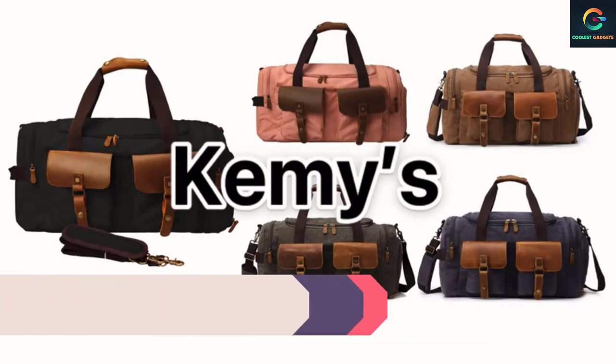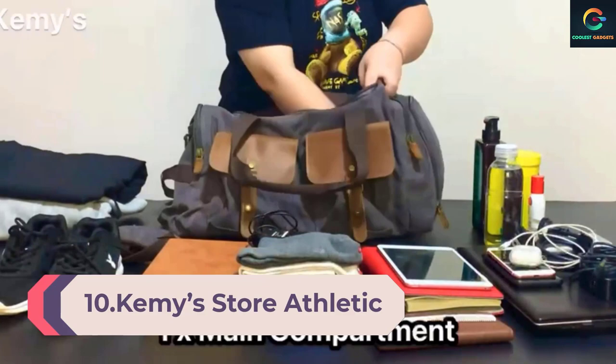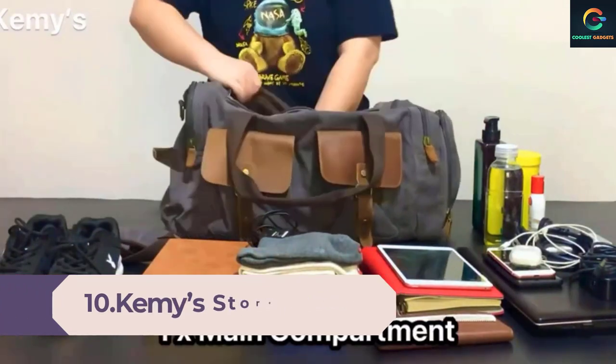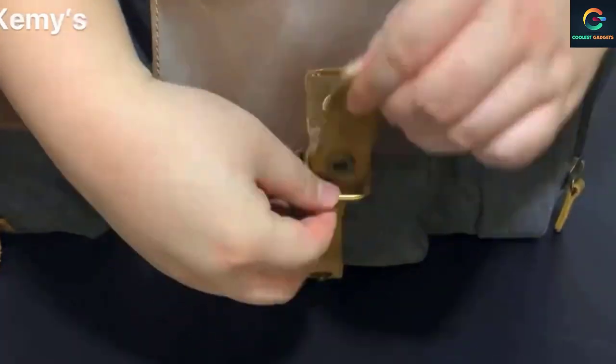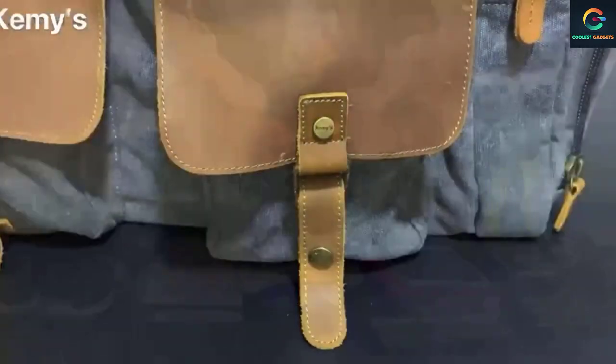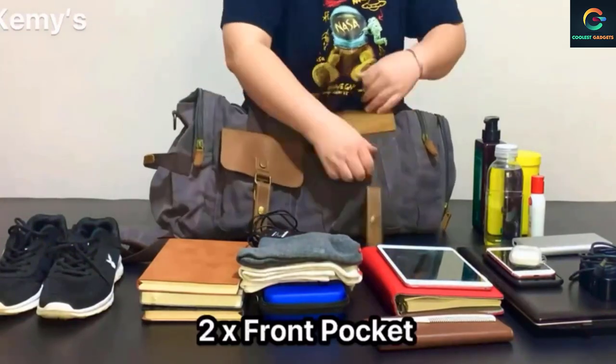Number 10: Kemi's Store Athletic Gym Bag. We get it — not everyone likes carrying duffel bags or backpacks when going to the gym. This is where Kemi's Athletic Gym Bag comes into play. This tote is a perfect yoga, pilates, or weightlifting companion for women with all kinds of style preferences.